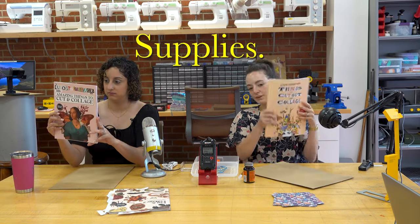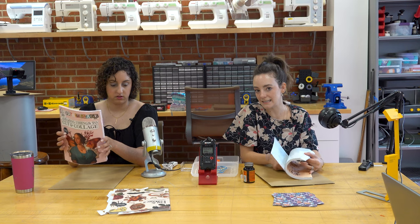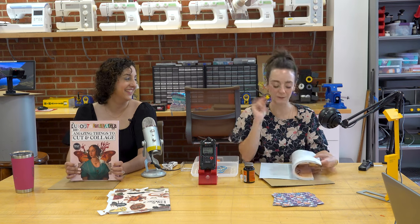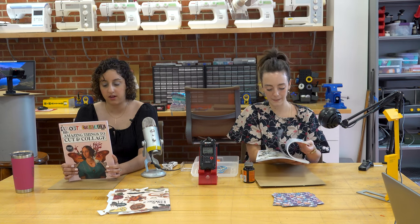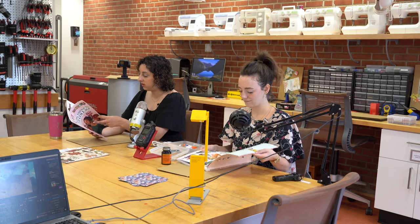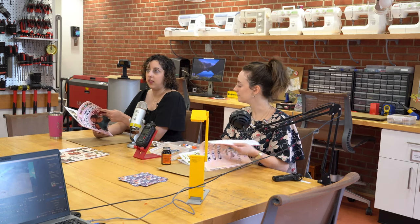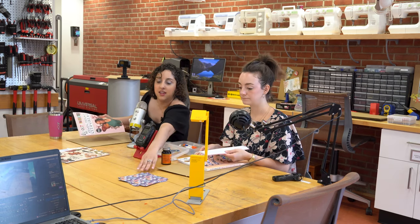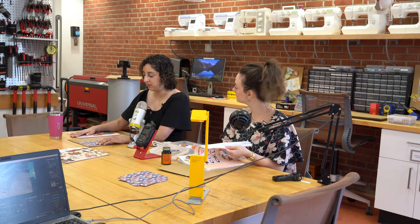So we have these really cool collaging books that we have here in the Makerspace, but also alternatively you can use newspapers, magazines. I know I get a ton of magazines in the mail. Oh yeah, like if I have bought one light bulb from Lowe's, they just send me magazines about light bulbs. So I try to recycle, repurpose, reuse. And so if you don't have a collage book, that's a great alternative. I've also used stickers or other types of scrapbooking things, which can alternatively be used for collaging, because scrapbooking is kind of a form of collage.